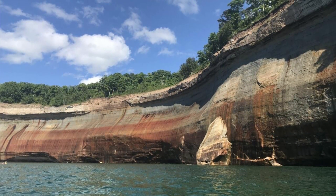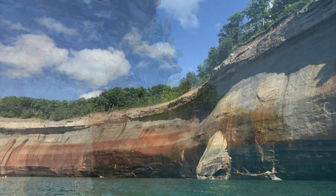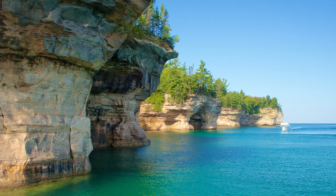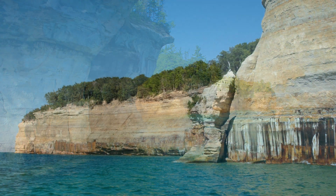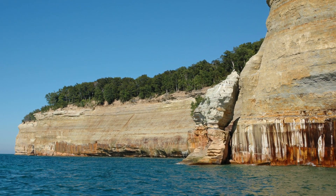These photos show the towering Pictured Rocks cliffs as seen from a boat on Lake Superior. Notice the bright blue waters of Lake Superior as it meets with the crumbling sandstone formations of the 100-foot cliffs. The cliffs make up about 15 miles of shoreline in the western half of the park.